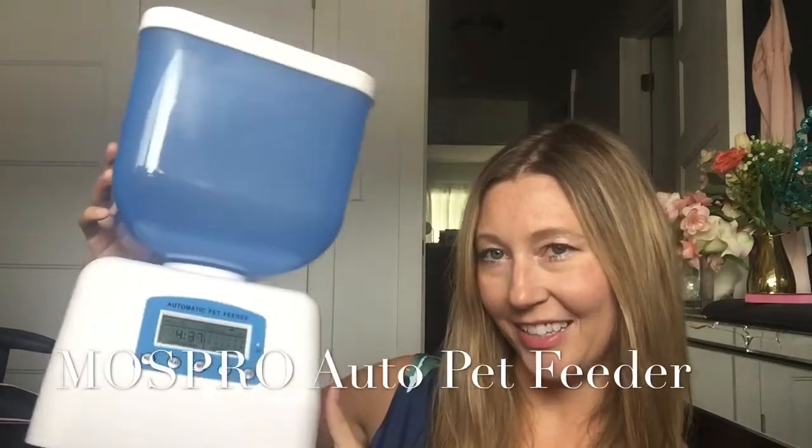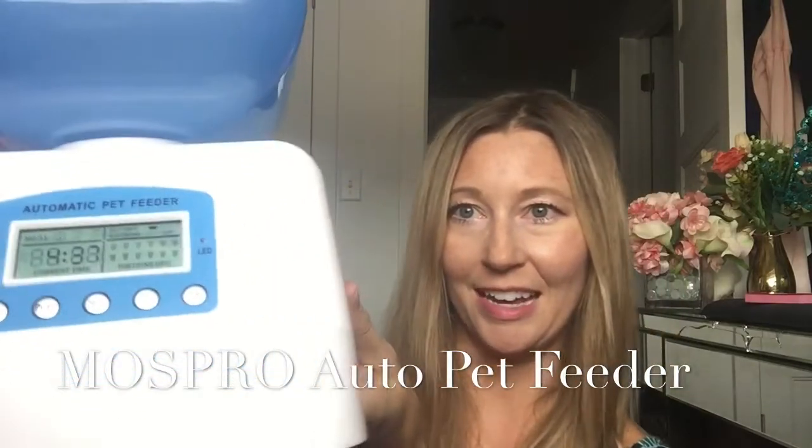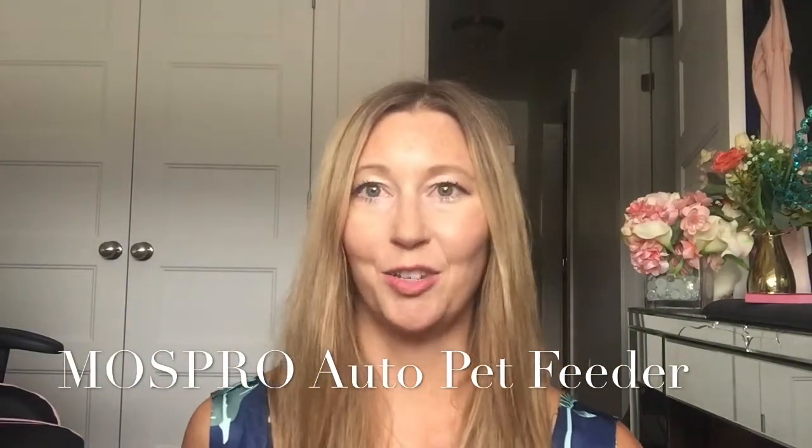You can see here it's a good size, great for cats and up to medium-sized dogs, and it has a programmable LCD screen, so you can set the time and the amount that your pet will be fed, and it's super easy.